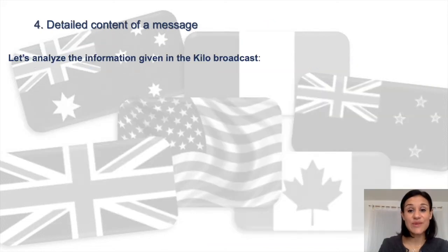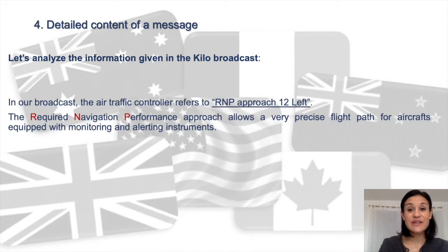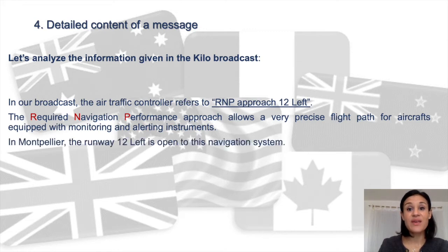Let's analyze the information given in the Kilo broadcast. The air traffic controller refers to RNP approach runway one two left. The Required Navigation Performance approach allows a very precise flight path for aircraft equipped with monitoring and alerting instruments. The RNP approach reduces noise, greenhouse gas emissions, and improves traffic. In Montpellier, runway one two left is open to this navigation system. Note that other systems such as ILS or VFR can also be stated in an ATEEZ broadcast.